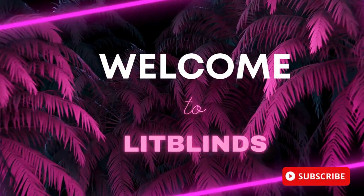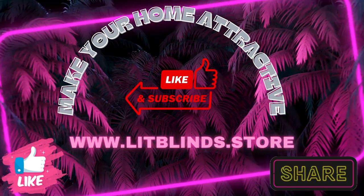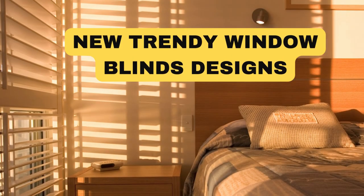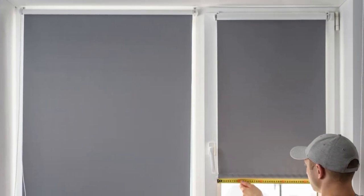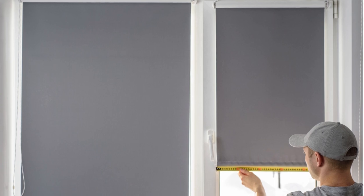Welcome to our Lit Blinds Store YouTube channel. To make an attractive home, subscribe and watch our videos. New and Trendy Designs of Window Blinds: In the ever-evolving world of interior design, new and trendy window blinds designs continually emerge to meet the demands of modern aesthetics and functionality.